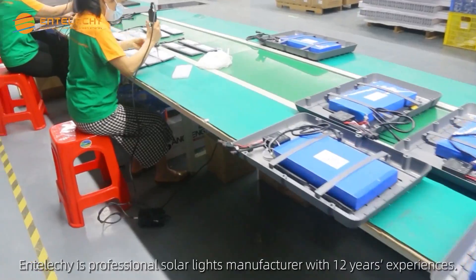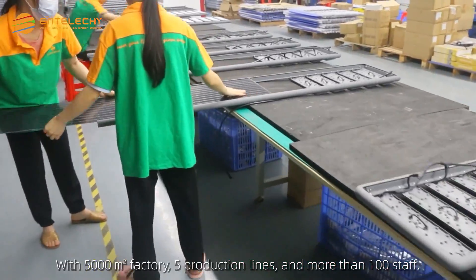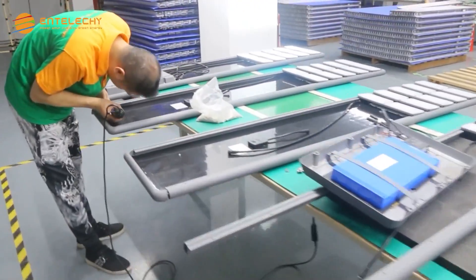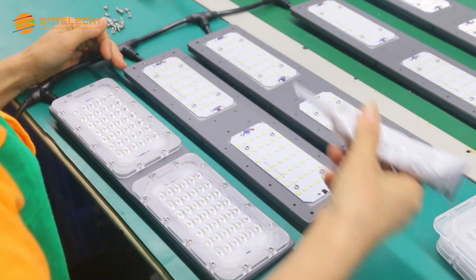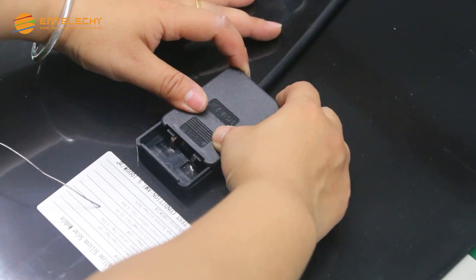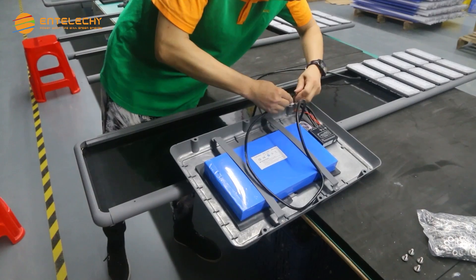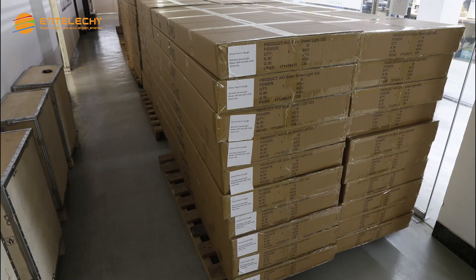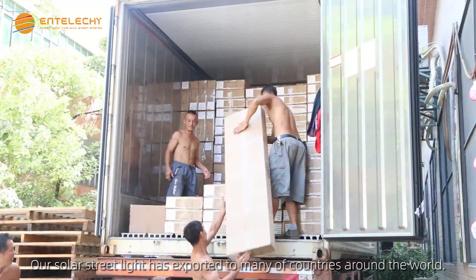Enteliche is a professional solar lights manufacturer with 12 years of experience, with a 5,000 square meter factory, 5 production lines, and more than 100 staff. Our solar street lights have been exported to many countries around the world.